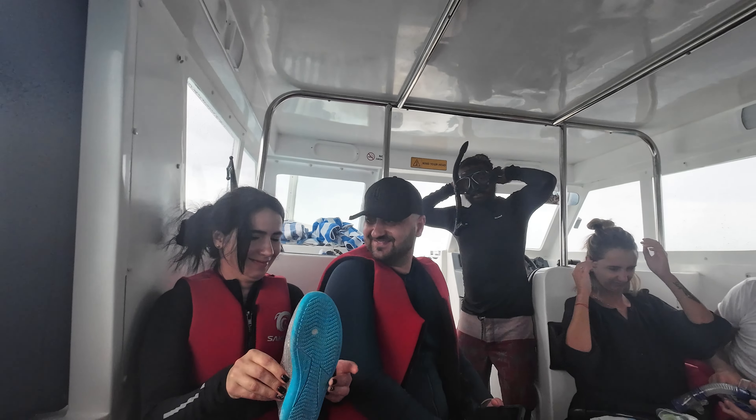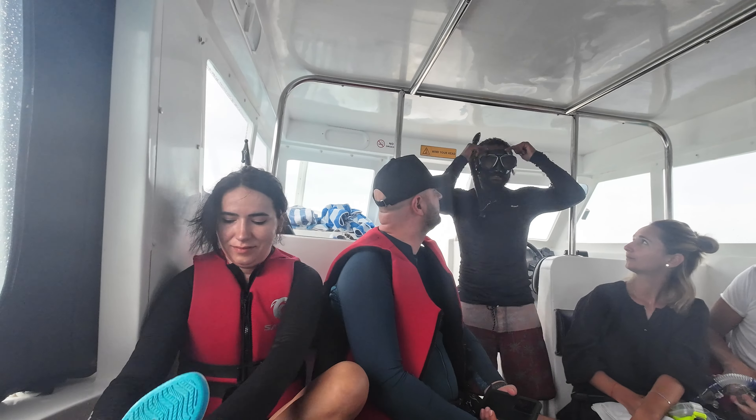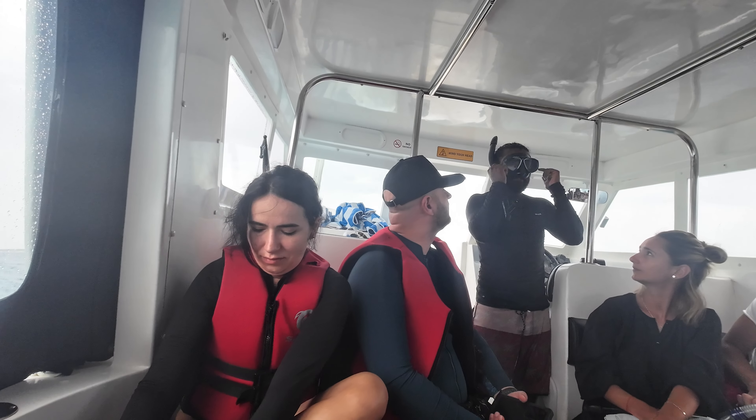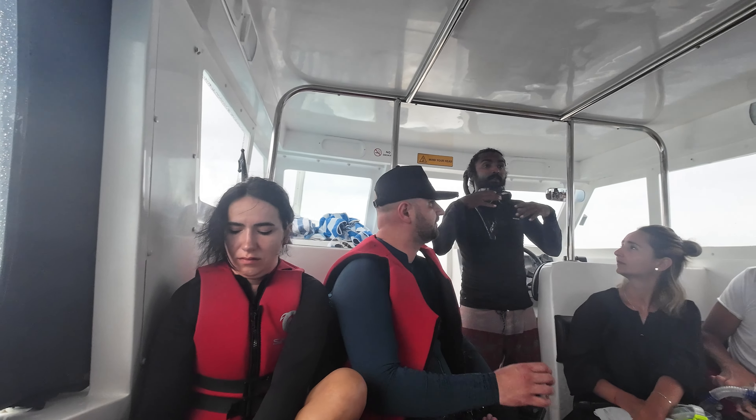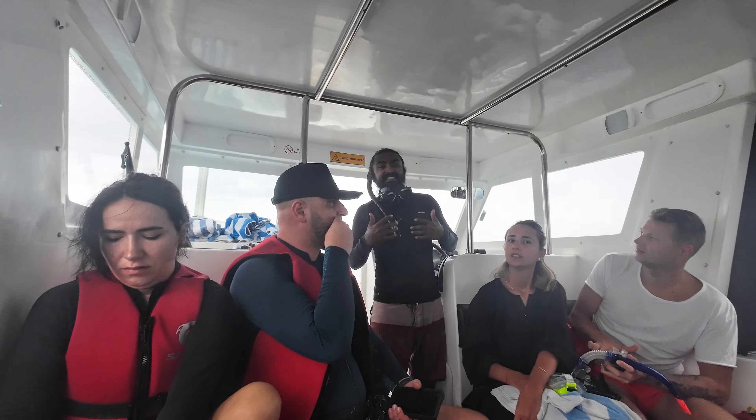If the strap goes below your ears, as you can see, it will slowly fall down and become very easy to fall off. It's also going to be very uncomfortable. So always remember to keep it above your ears.